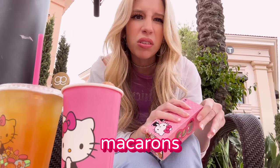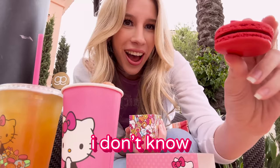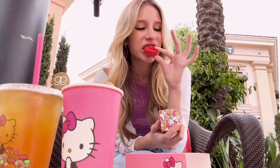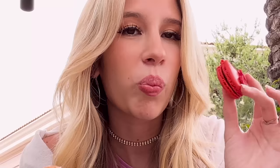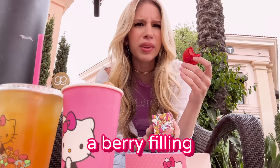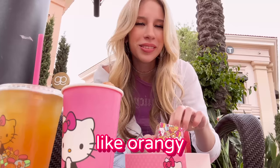So I think we're going to start off with the macarons. They're in rainbow order. Imagine they all fell out — I'd probably cry. Let's do red. I don't know what's inside. I think it's chocolate something — chocolate filling. It's got a cute little bow. It's like a berry filling. These are good though, 10 out of 10.